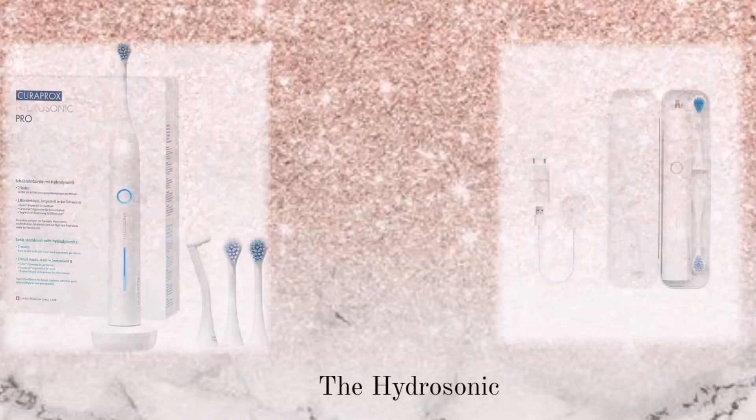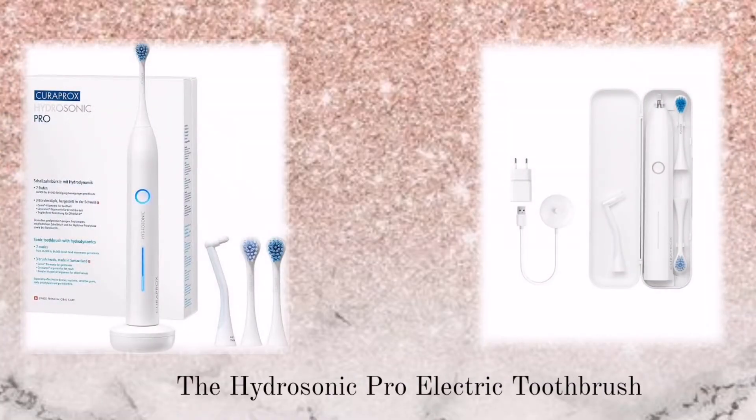Hi guys, welcome back to Tooth Safe Throws. Are you ready to get to know your teeth? Today we're going to get into a product discussion with a test. Our first main product is the Hydrosonic Pro — when I tell you it's literally been the best electric toothbrush, one of its kind, you just have to try it for yourself.